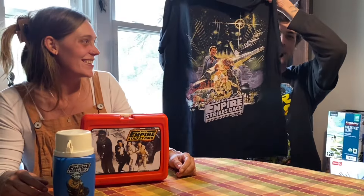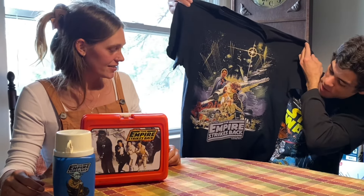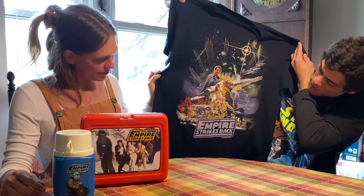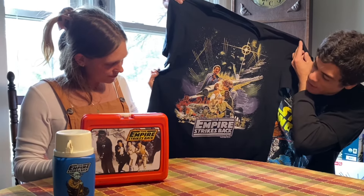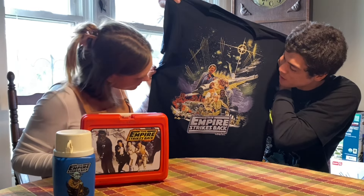He already has the red one, so he gets to add that to the collection. I do have the red one — I got that one in the room with the Dagobah set. We also came across this shirt right here, which is really neat. It's the Empire Strikes Back — you've got the Millennium Falcon with Princess Leia and Han Solo going for a kiss.